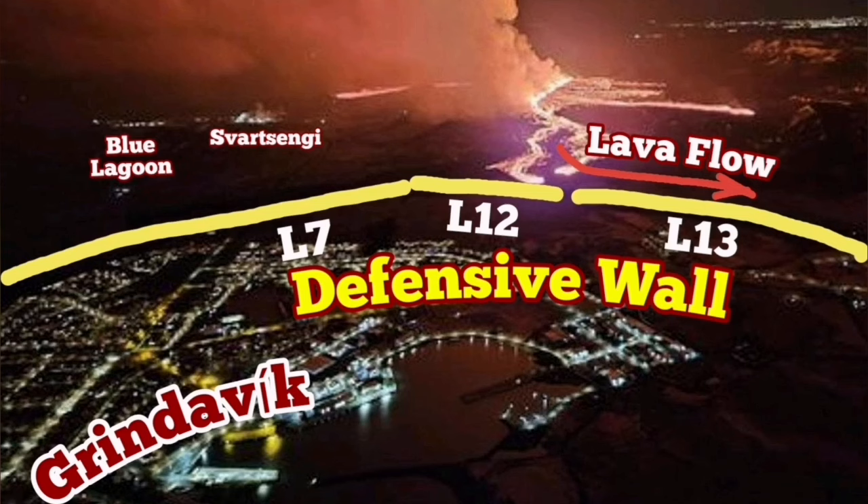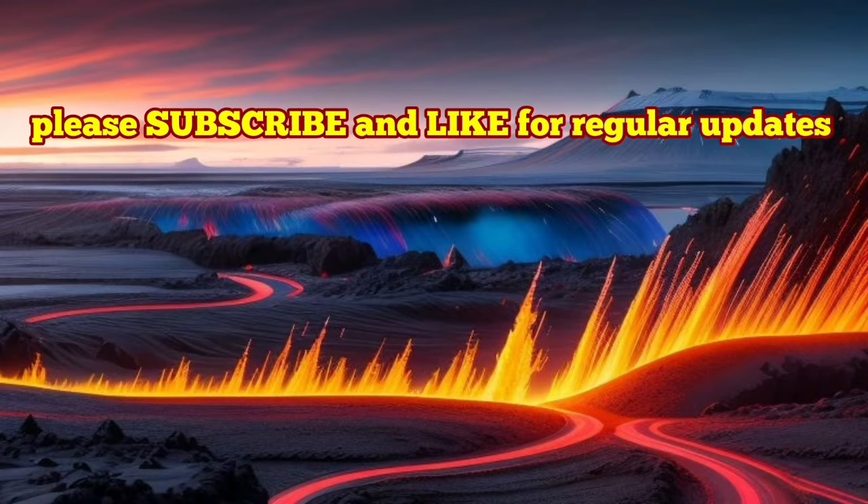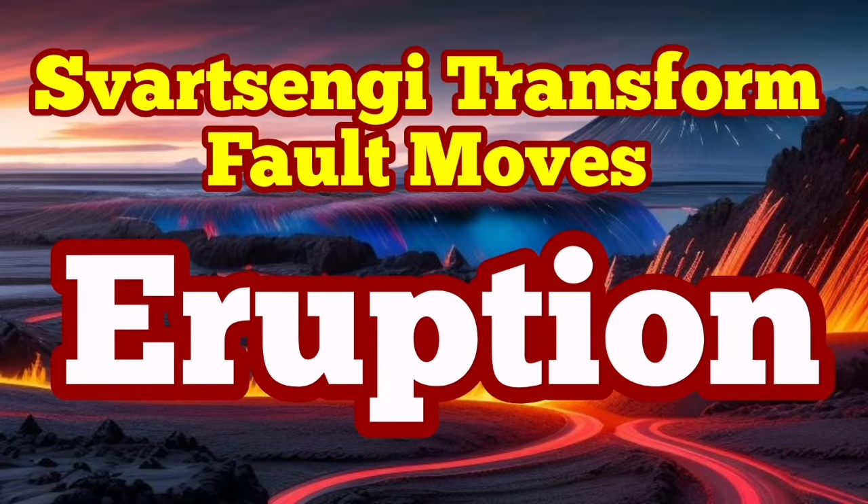We are defending, of course, the town of Grindavik with all defenses that we have in that place. But it seems the eruption is closer than what we think with this development. The plates are unlocked, and the way for the magma to reach the surface seems to be going to be opened faster than what we thought. The eruption probably is imminent — that's what I think.